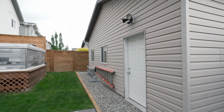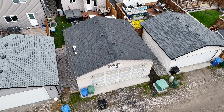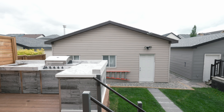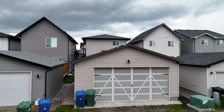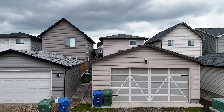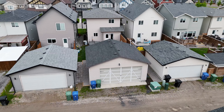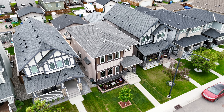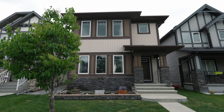For those needing extra storage or a workspace, the 24x24 heated garage is a standout feature. It is fully insulated with spray foam and comes with custom cabinets and an 18x9 commercial garage door. This spacious garage can accommodate a large truck or even a boat. Additionally, a golf simulator is installed in the garage and is available for purchase at an extra cost.